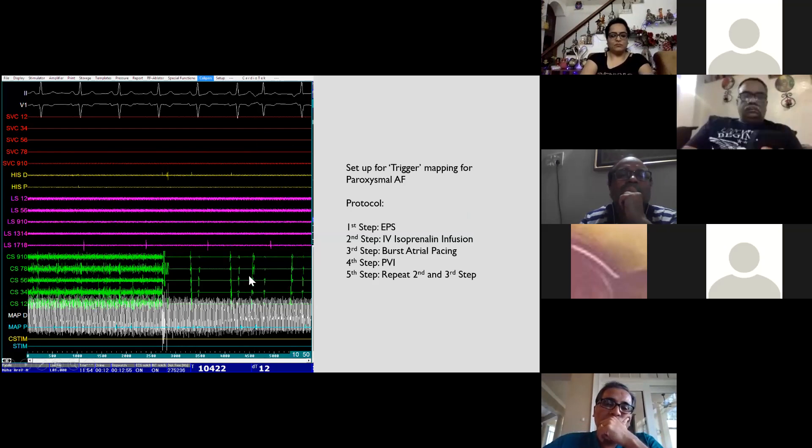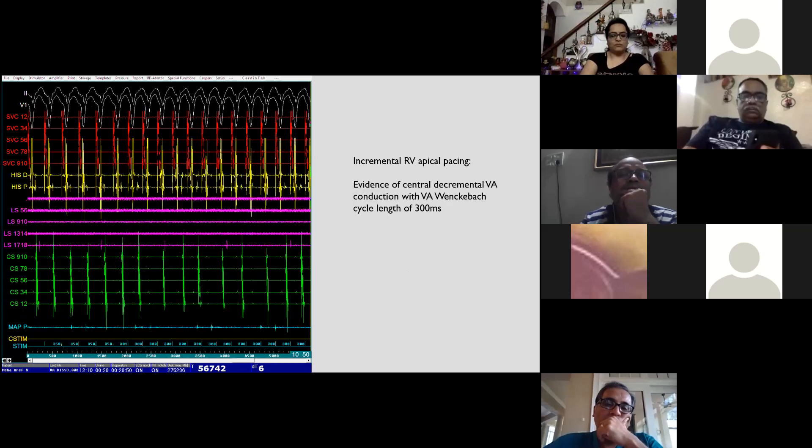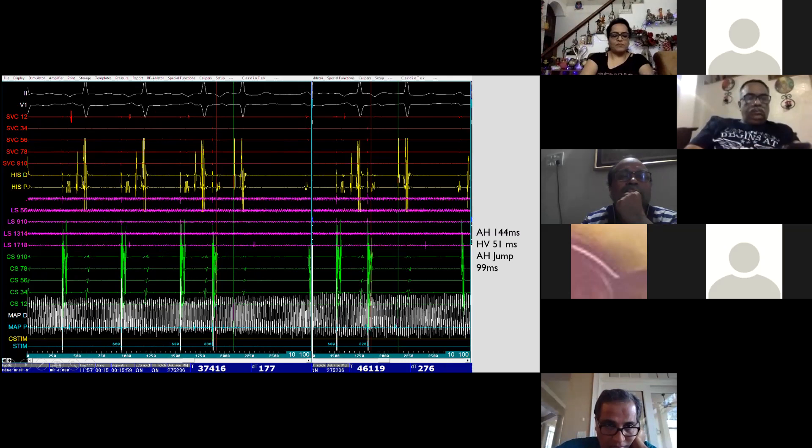Following the protocol, EP study was performed. On incremental RV apical pacing, there was evidence of decremental VA conduction with VA Wenckebach cycle length of 300 milliseconds. On atrial programmed extra-stimulation, baseline AH was 144 milliseconds and HV was 51 milliseconds. There was a remarkable AH jump of 99 milliseconds when the coupling interval was reduced from 330 to 320 milliseconds at 600 ms drive cycle length — consistent with dual AV nodal physiology.